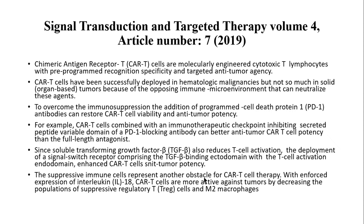Using just a peptide, which induces stronger binding to the PD-1 receptor, can enhance the specificity and efficiency of CAR T cells when they express that antigen peptide linking to PD-1. Additionally, since soluble transforming growth factor beta (TGF-beta) also reduces T cell activation, the deployment of a signal switch receptor — comprising the TGF-beta binding ectodomain (extracellular) with the T cell activation endodomain (cytoplasmic) — has been shown to enhance CAR T cell anti-tumor potency. By deploying this signal switch receptor, the TGF-beta is bound and neutralized.